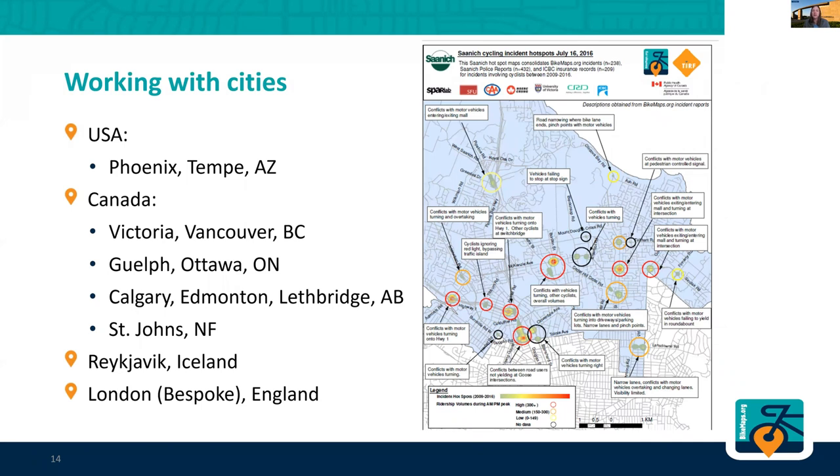The most important thing we do with this data is use it to help cities better plan their bike infrastructure. Here's an example of some of the cities that we work with. This is a really cool map that we made for a city in Canada, Saanich — it's in British Columbia.